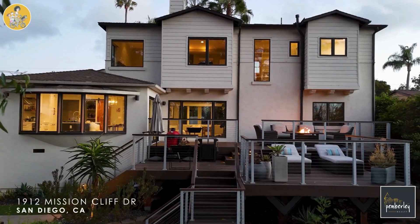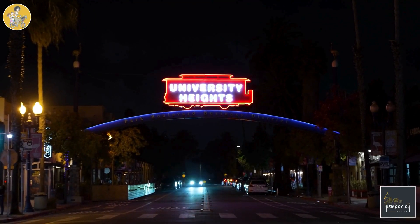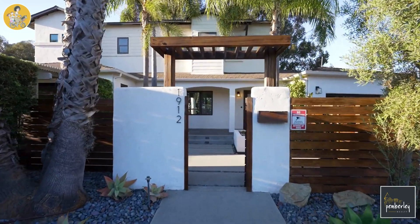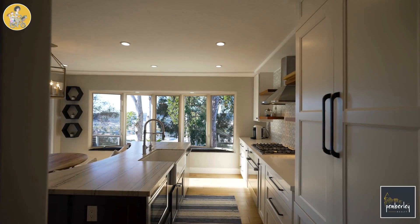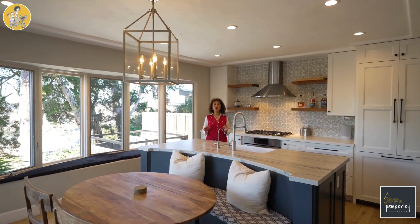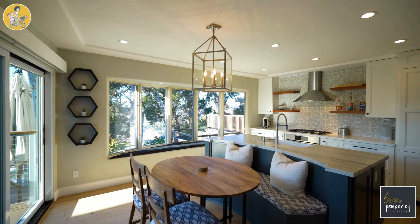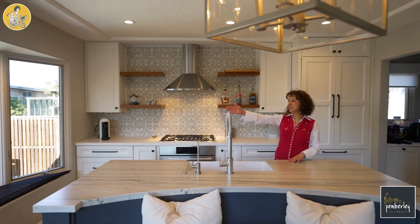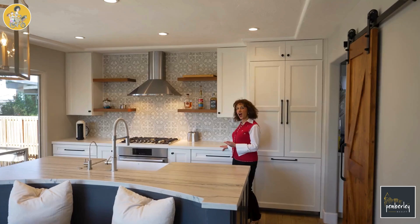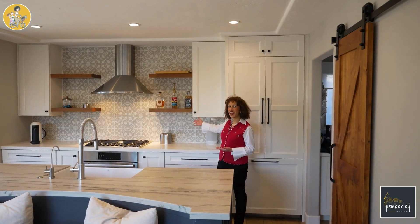Welcome to this Canyon View home in Mission Cliff Gardens of University Heights. If you want to talk about an ideal kitchen, here we have it. You have a farmhouse sink, you have a breakfast nook, amazing views of the canyon, and updated countertops with designer backsplash tiles.